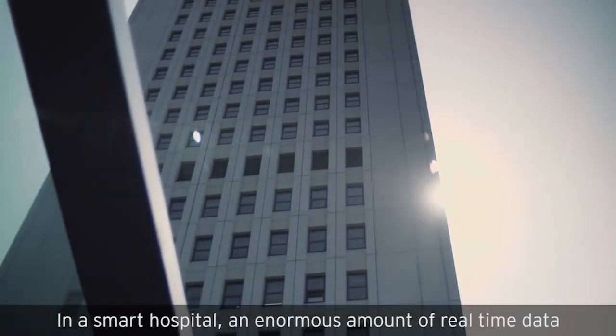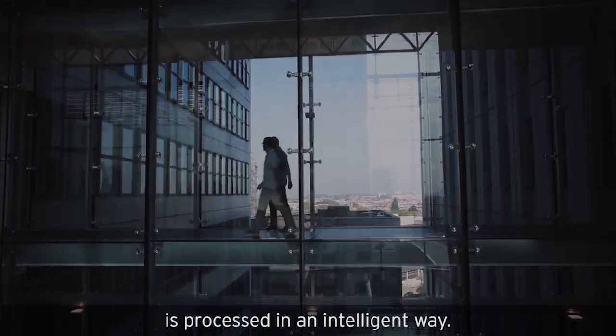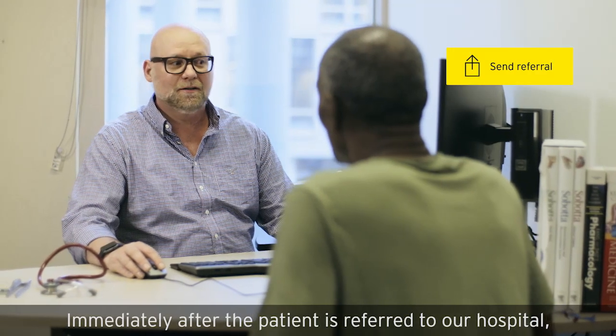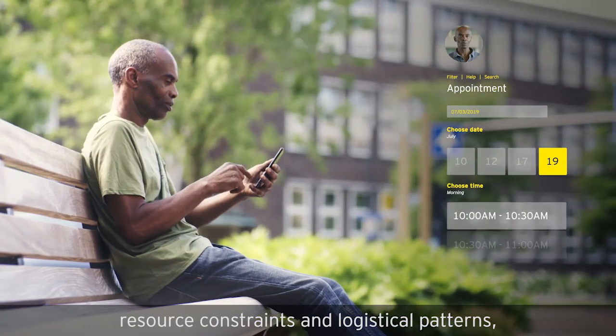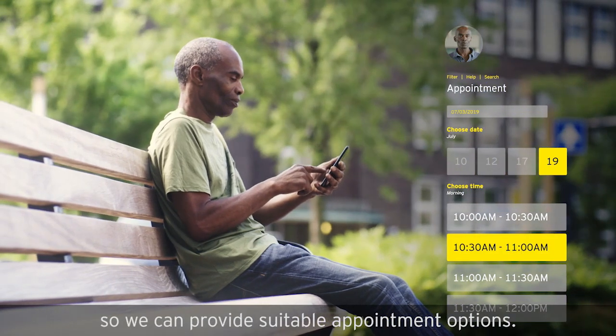In a smart hospital, an enormous amount of real-time data is processed in an intelligent way. Let me show you how. Immediately after the patient is referred to our hospital, intelligent scheduling software takes into account his preferences, resource constraints, and logistical patterns, so we can provide suitable appointment options.